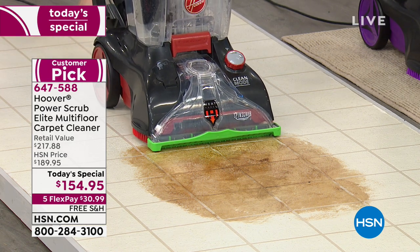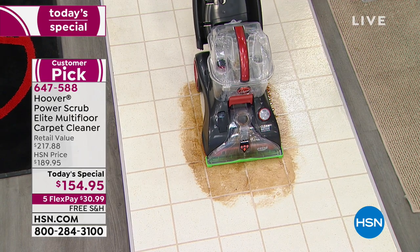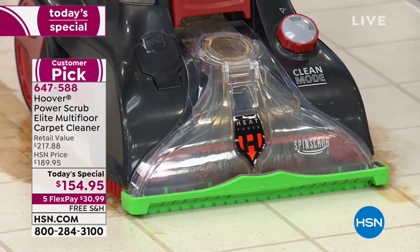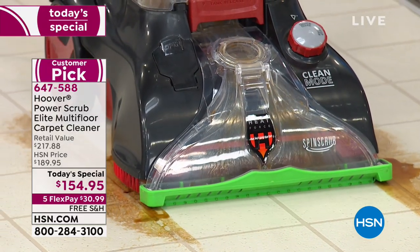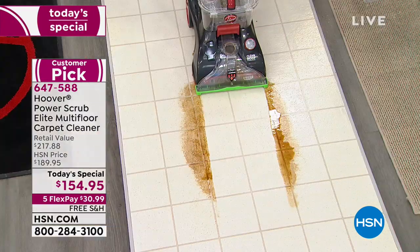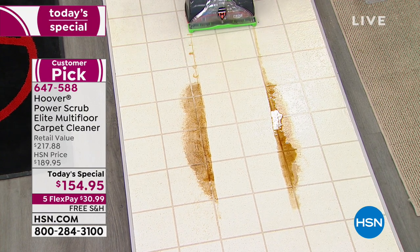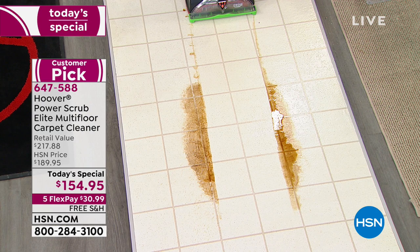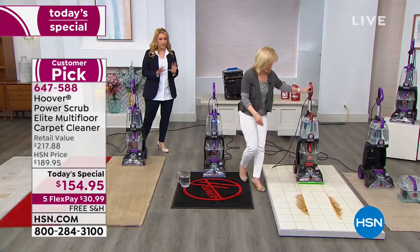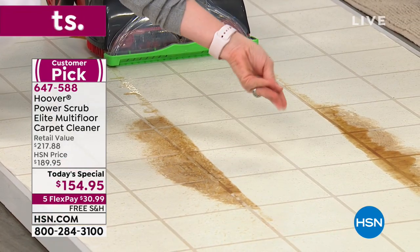We will ship this to you for free — and I'll tell you, it's not free to ship; it costs a lot and we are paying those costs. You also get five FlexPay, so not only is it the lowest price anywhere, you're getting it home for $30.99. And if you hire a professional to clean your carpets or hardwood floors, you'll spend more than $30.99 — probably about $100 a room.